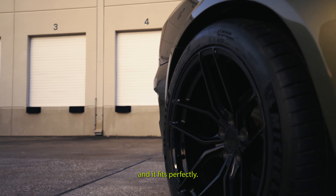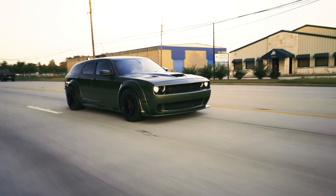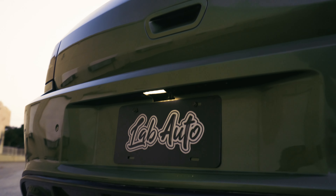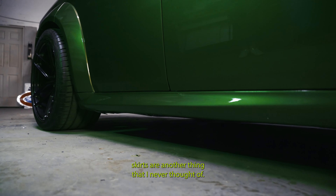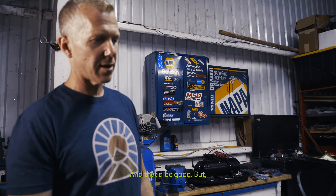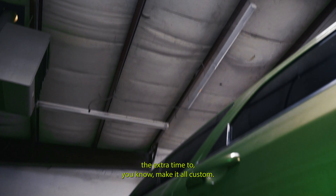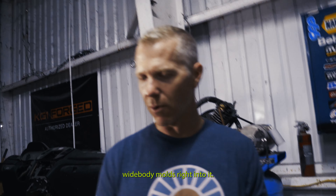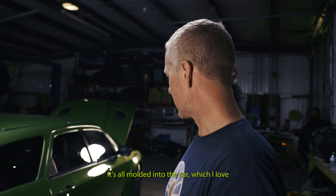I wanted a stock-style suspension so it's got the stock ride. I can daily drive it if I want to. The side skirts are another thing I never thought of — I figured we'd just put the Magnum side skirts on there and that'd be good. But Dion took the extra time to make it all custom. That is an irreplaceable side skirt right there. The wide body molds right into it — it's all molded on. No tacks, no screws, no rivets. It's all molded into the car, which I love.